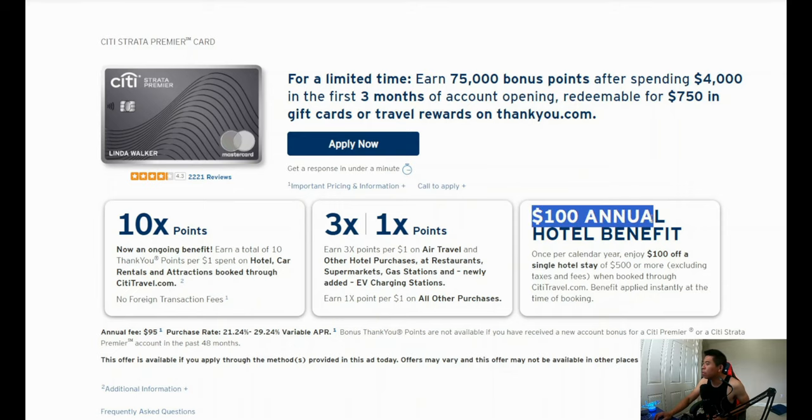The Citi Strata Premier card is now live — a whole four days before they said they were going to release it. I don't know what Citi is doing, but happy Mother's Day. This is Sunday, I just got out of bed and saw it's live, so I had to come make a video. Let's go over the details right now.